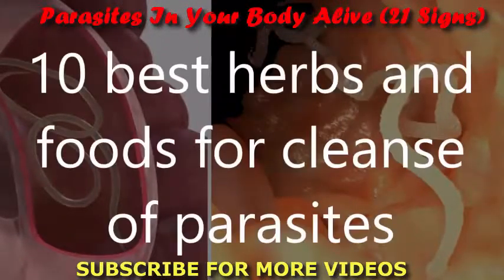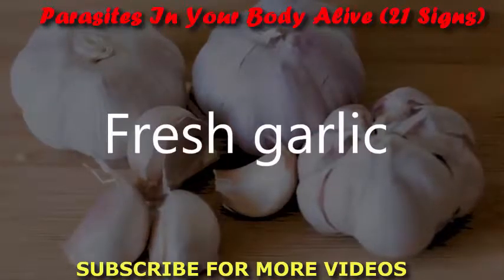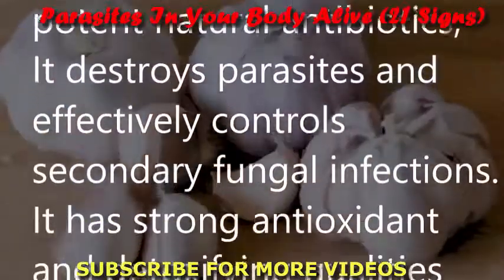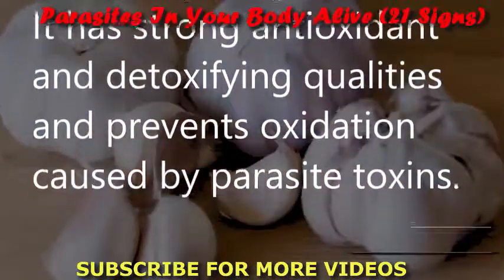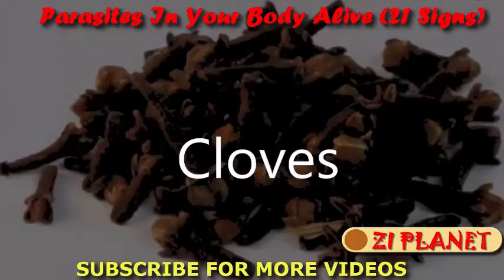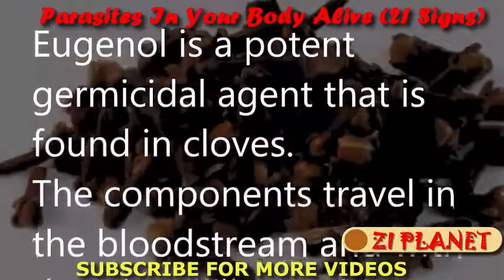The 10 best herbs and foods for a parasite cleanse. Fresh garlic: Garlic is one of the most potent natural antibiotics. It destroys parasites, effectively controls secondary fungal infections, has strong antioxidant and detoxifying qualities, and prevents oxidation caused by parasite toxins. Cloves: Eugenol is a potent germicidal agent found in cloves. Its components travel through the bloodstream and kill parasitic eggs, larvae, and microscopic parasites.